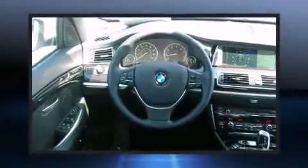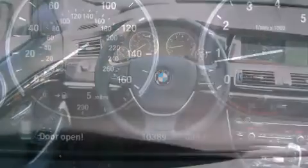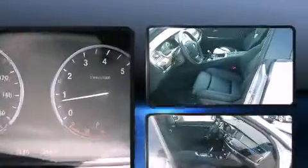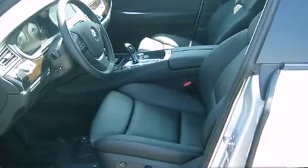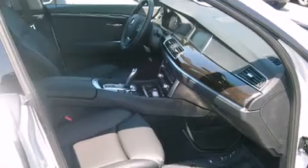BMW also prioritized safety and security with features such as anti-whiplash front head restraints, an emergency communication system, and four-wheel disc brakes with ABS. Sophisticated all-wheel drive technology maintains a firm grip on the road.